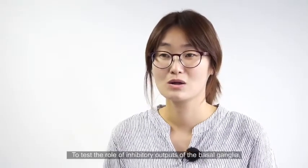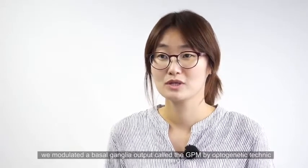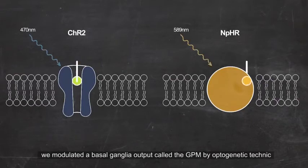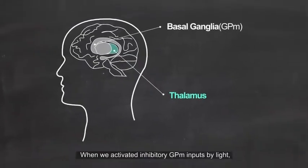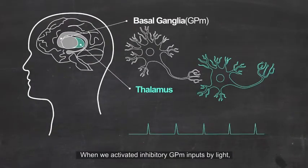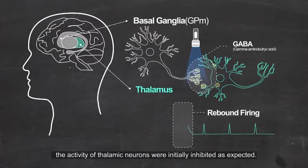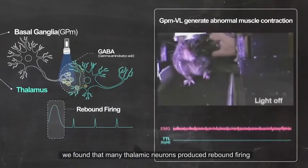To test the role of inhibitory outputs of the basal ganglia, we modulated the basal ganglia output called the medial globus pallidus by optogenetic technique, using light to inhibit or activate neuronal activity. When we activated inhibitory globus pallidus inputs by light, the activity of thalamic neurons were initially inhibited as expected. At the end of the inhibition, however, we found that many thalamic neurons produced rebound firing.